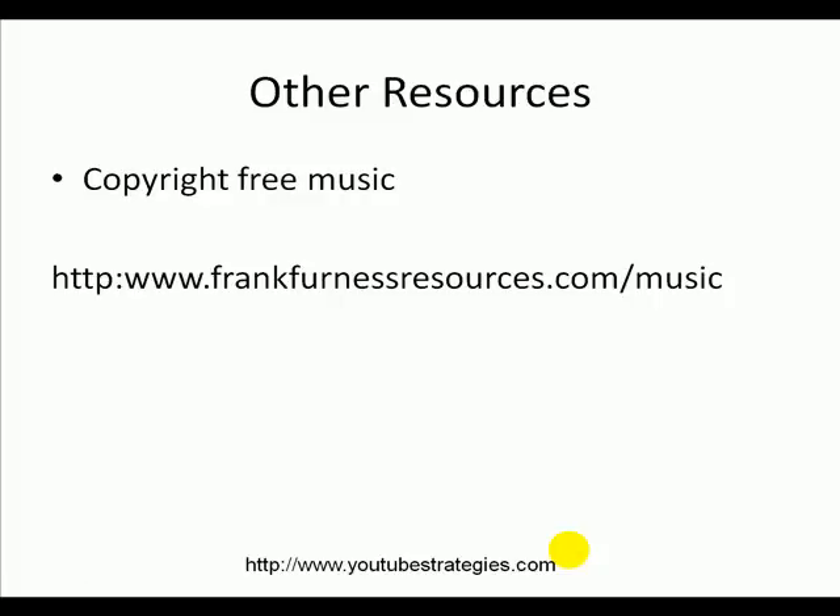Here are some other resources. Sometimes you want to have copyright-free music to use. Here's a site where music costs $7 per piece, but if you follow this link it gives you the first one for free, and once you pass your link on to your friends it gives you a whole lot of other pieces of music for free. Just go to frankfurnessresources.com/music — that's all you need, and that'll give you your first piece of copyright-free music.